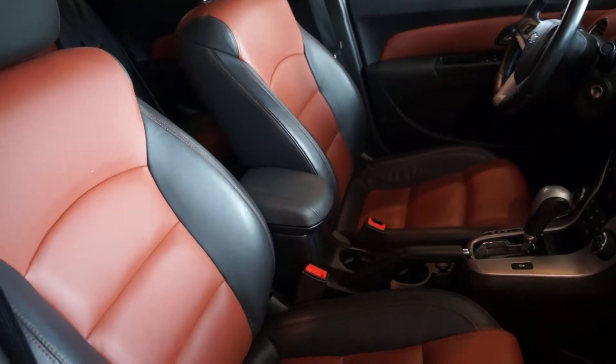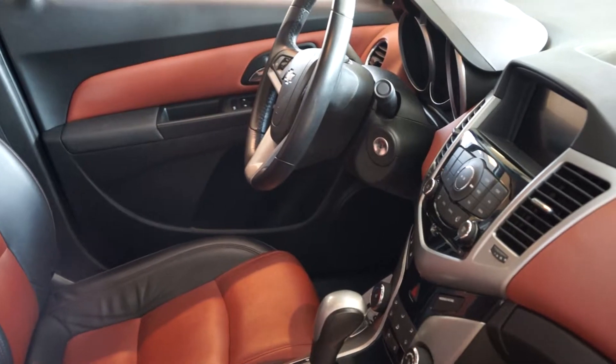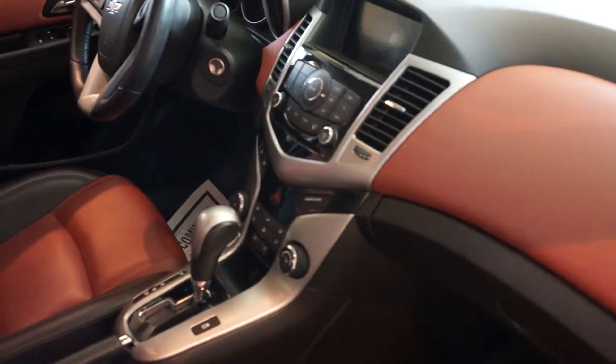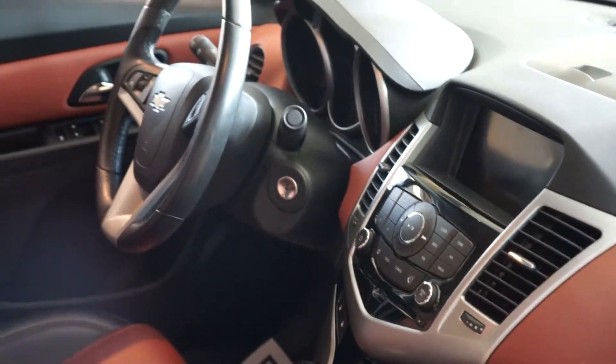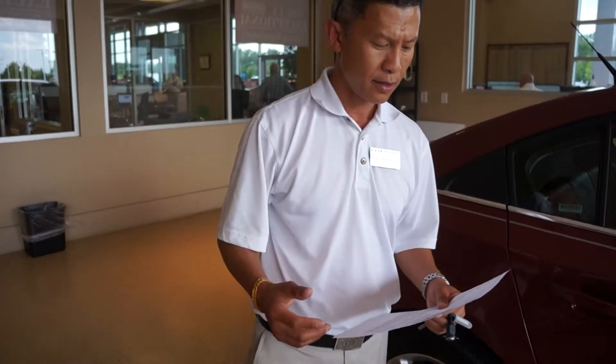Full leather, nice interior, matching interior. And got a nice climate control right here, accessible. It's only 35,000 miles and there's a remaining factory warranty left on this vehicle. And of course this vehicle is qualified for the lifetime engine warranty.